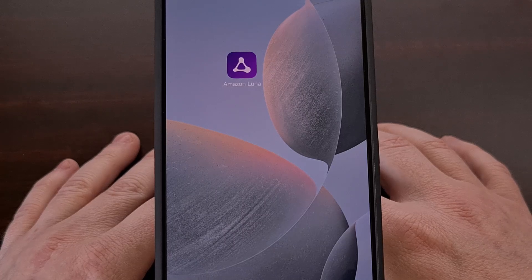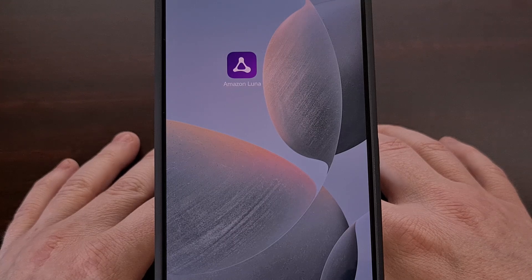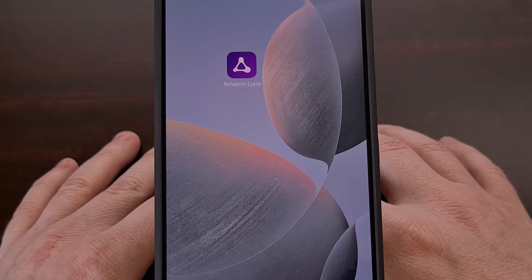Google may have beat Amazon to the punch when it comes to its game streaming service. But today, Luna is still a thing while Stadia has been retired. And while Amazon tends to be quite restrictive when it comes to the Android operating system, we are now able to stream games from the Amazon Luna service to any Android smartphone, tablet, or handheld device.